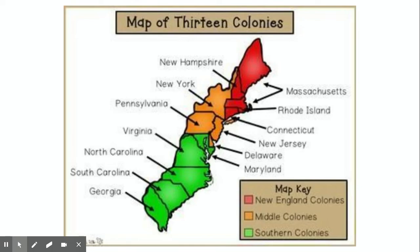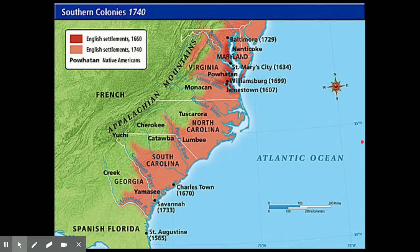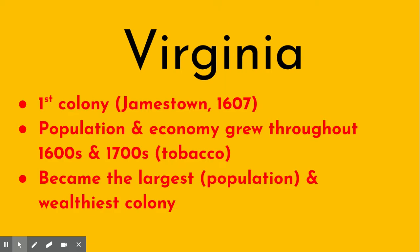The southern colonies begin in 1607 at Jamestown, and slowly over time more people came. The southern colonies grew much slower than the New England and middle colonies — fewer people settled there, partially because of their environment. Virginia was the first, starting in 1607 with Jamestown. Its population and economy grew throughout the 1600s and 1700s thanks to tobacco, which became a very important cash crop, and Virginia became the largest and wealthiest of the colonies.